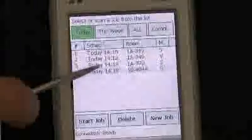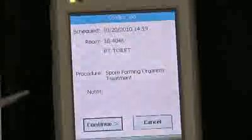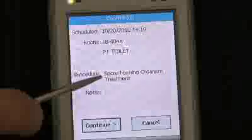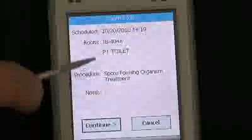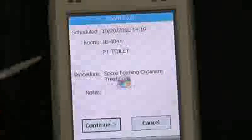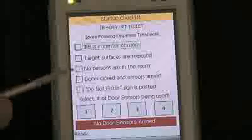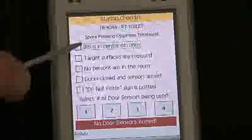In order to run a job, the job is selected from the work list and start job is selected. A confirmation screen appears with the date and time, the room location, room description, and the mode in which the device will run. Any notes that need to be communicated to the operator can be populated here. Once I confirm that this is the correct location, time, and mode for the job, I press continue.